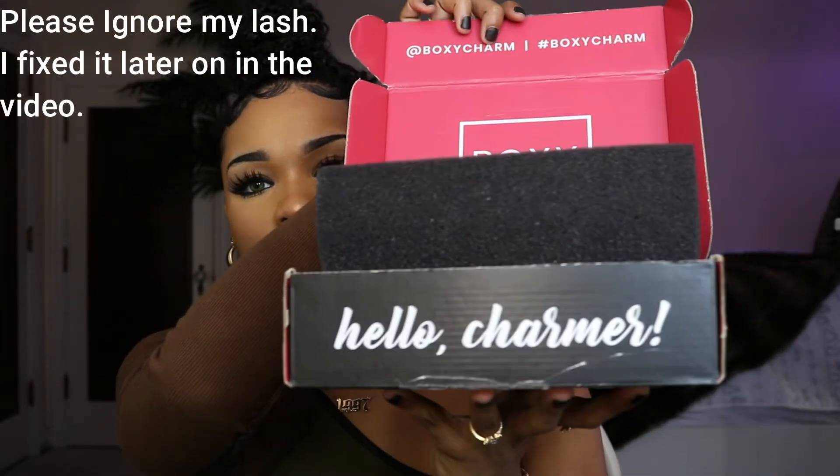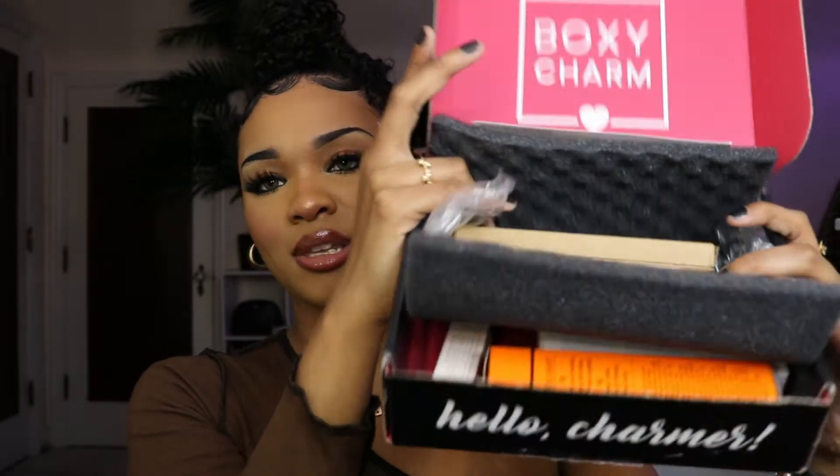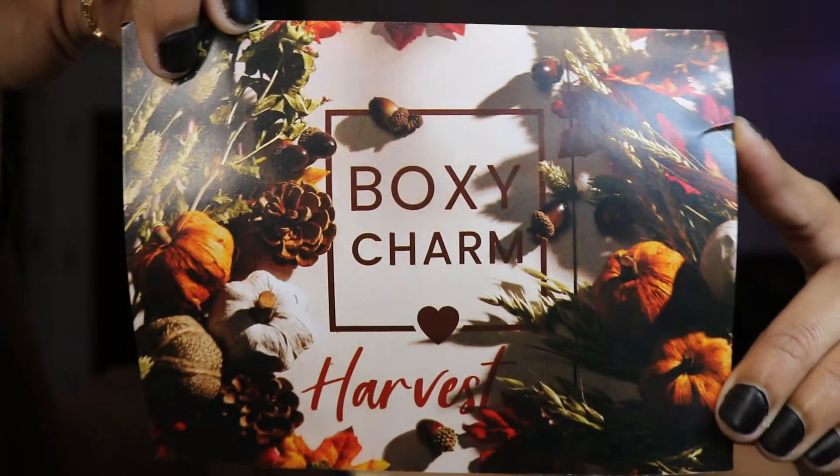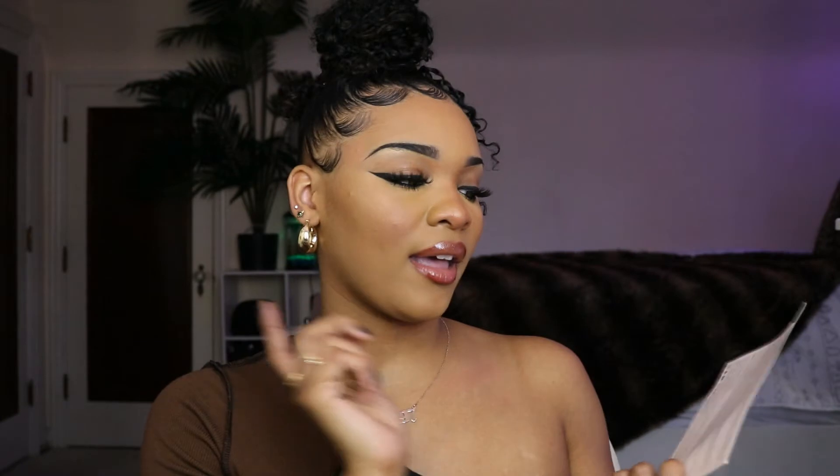When you open the box it says 'Hello Charmers' on it, and this is all of the stuff that comes inside. I already opened these products, so we're going to jump right in. When you open the box you get a BoxyCharm card that says 'BoxyCharm Harvest' on it — it's for November — and on the back are all of the products inside your box plus the value of each product.